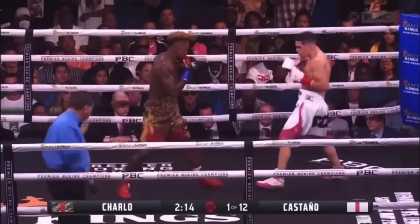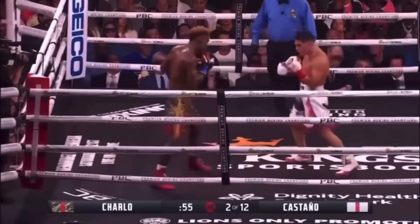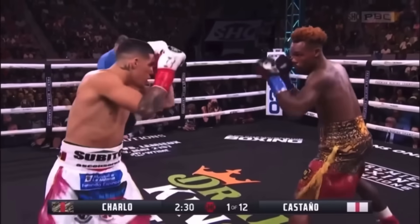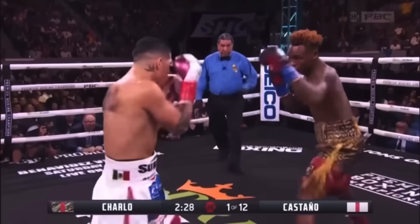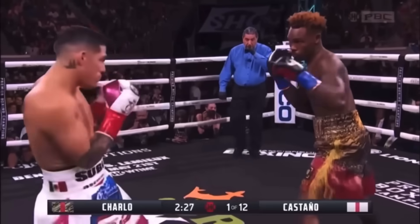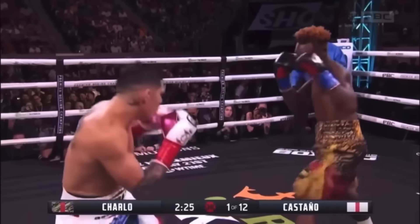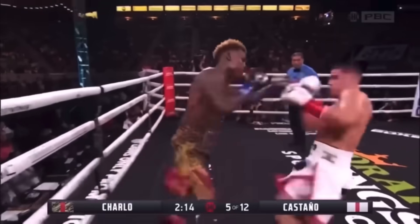Jermel Charlo is either going to live or die by the lead hand. He's likely either going to find success using it well or forfeit the fight to Canelo by underusing or improperly using the lead hand. In the best case scenario, he's controlling space and pace with the lead hand as he jabs, probes, and feints, keeping Canelo at his desired range on his own terms. When range is set, Charlo eventually sets up one of boxing's best one-twos or jab crosses, which have been staples to his success throughout his career.